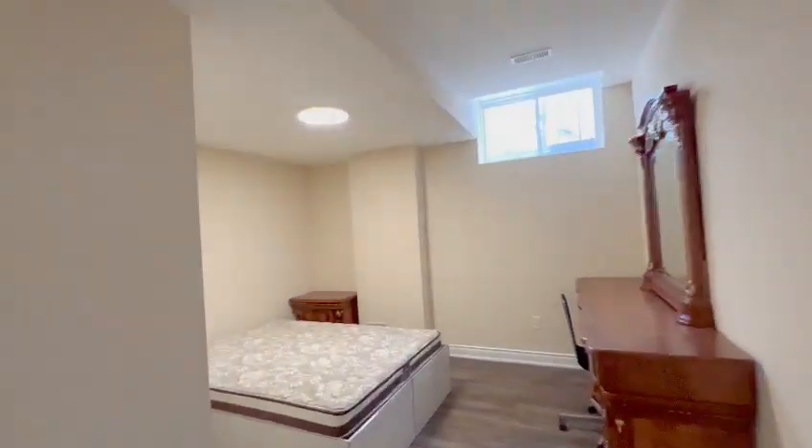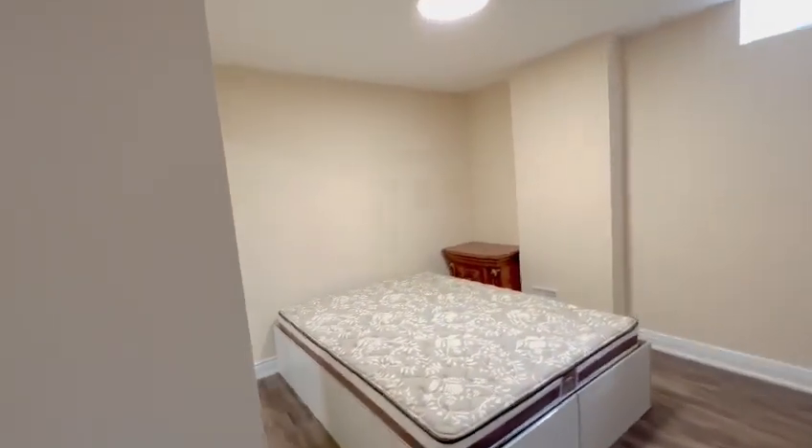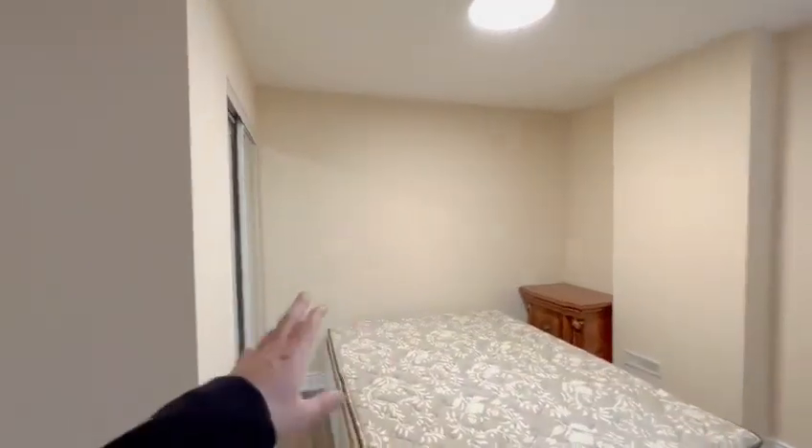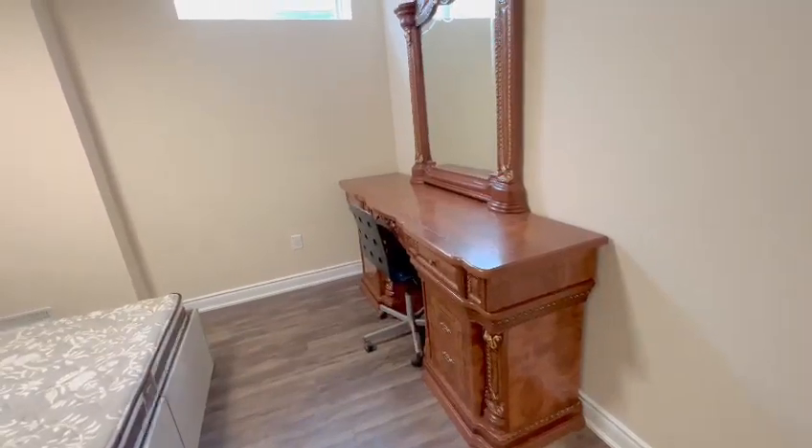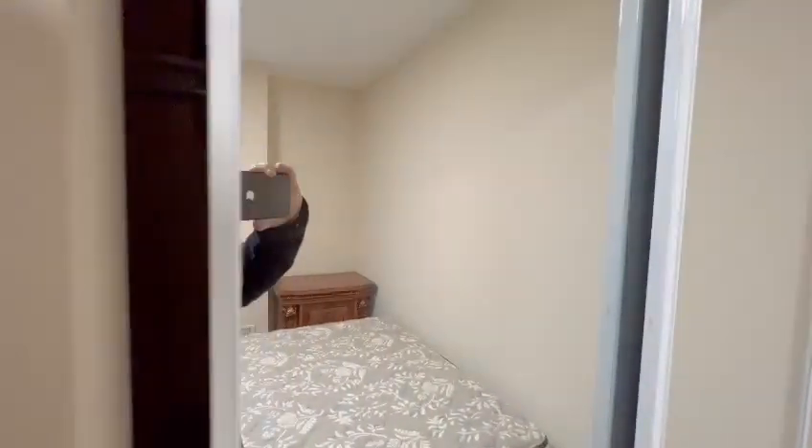Moving on, straight to your left you have your second bedroom. Once again, very spacious — you could easily fit a queen-size bed with a nightstand on each side, and you even have space for a vanity table or study desk. This room also comes equipped with its own sliding mirror door closet with tons of racking space.